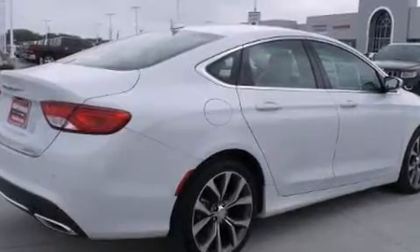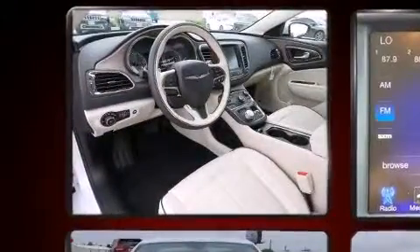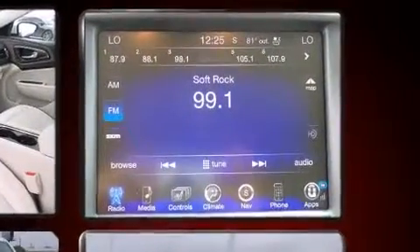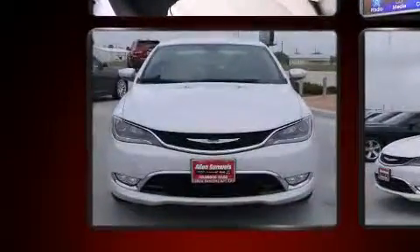Chrysler prioritized comfort and style by including leather upholstery, voice-activated navigation, speed-sensitive wipers, heated and ventilated seats, lane departure warning, and a blind-spot monitoring system. With high-intensity discharge headlights illuminating your path, you'll always appreciate maximum visibility.